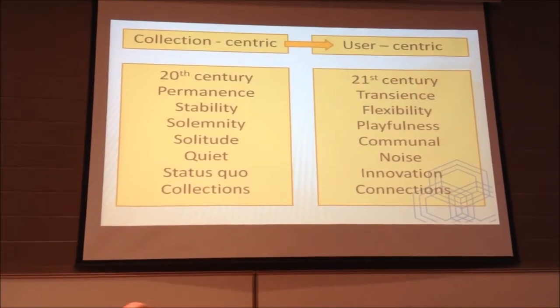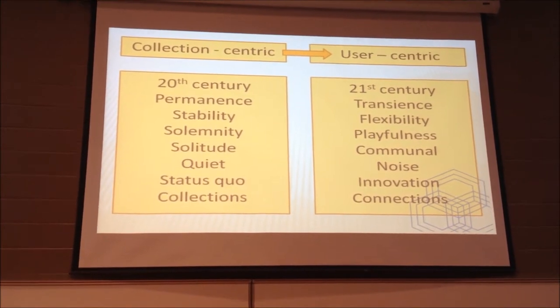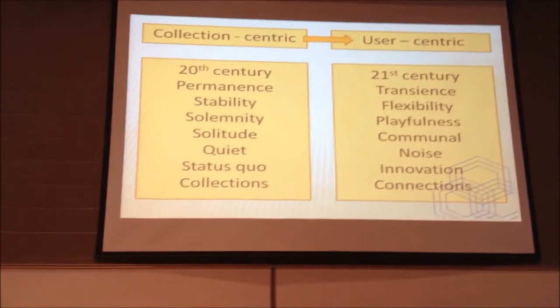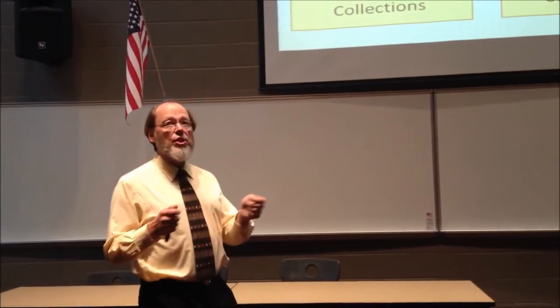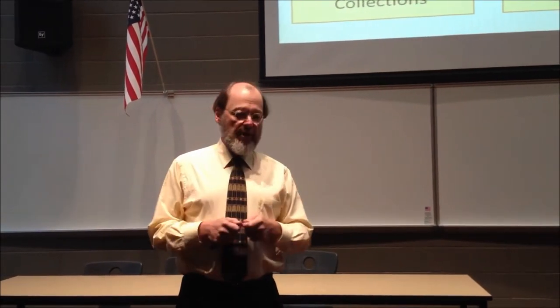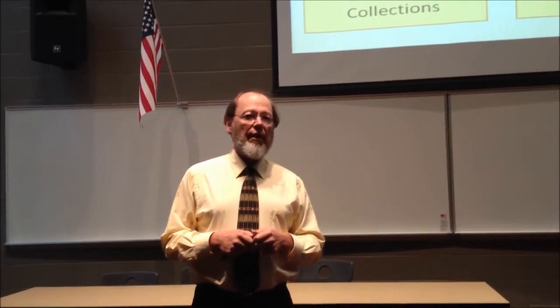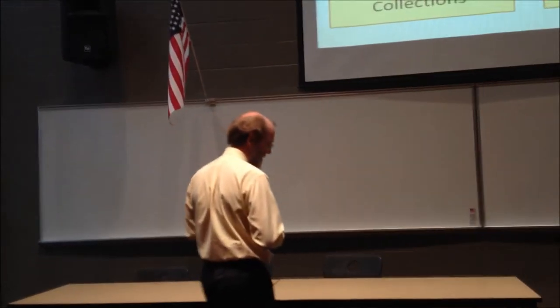Last summer, August of 2011, there was a satellite workshop, a pre-conference, to the annual conference of the International Federation of Library Associations. The gist of which was to identify what makes for a 21st century library. I had the opportunity to be one of the program planners for that conference.